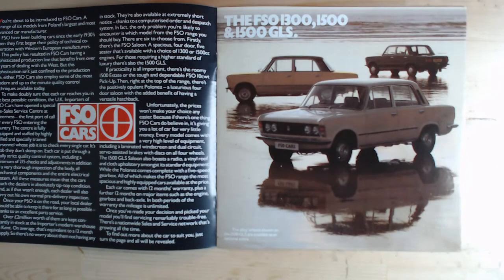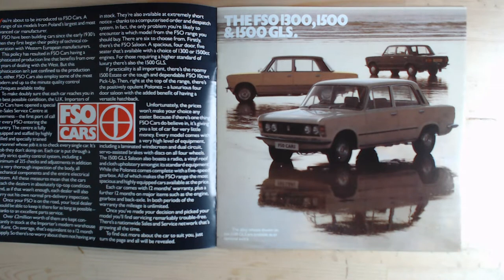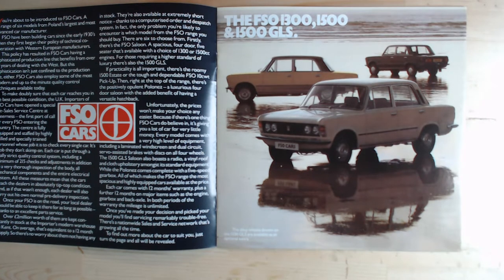On the opposite page it's showing the FSO 1300, 1500, and 1500 GLS. The GLS is sporting some very fancy alloy wheels — I don't think I ever saw one with those wheels on. The bottom text says the alloy wheels shown on the 1500 GLS are available as an optional extra. There's a vinyl roof too, which looks a little more upmarket, but you can still see an extremely aging design.